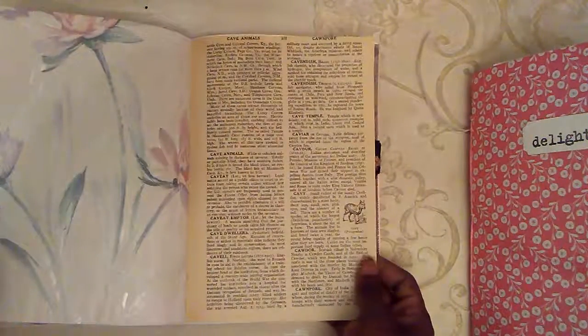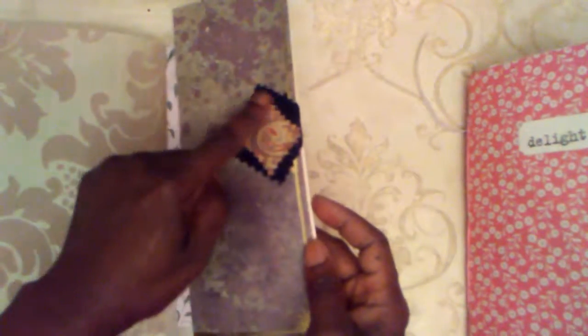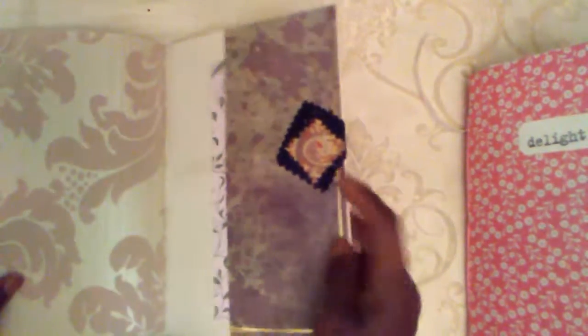And so here we come to the end. This is a very vintage dictionary page — cayenne pepper, fruit of the plant. Tuck spot. Fabric cluster right here. And the back.